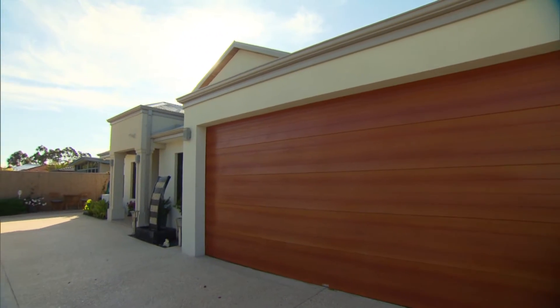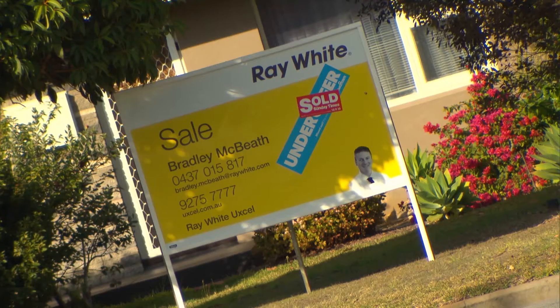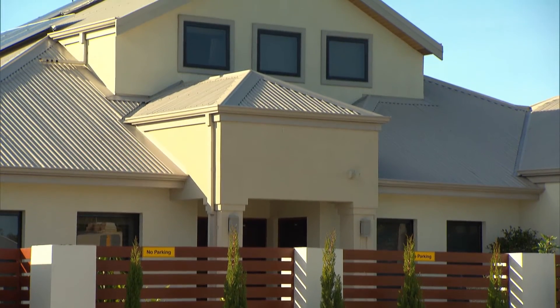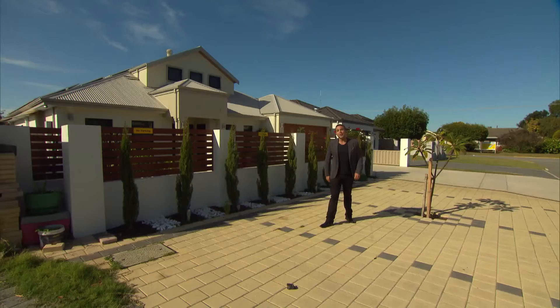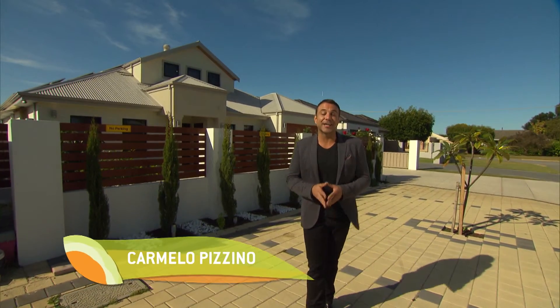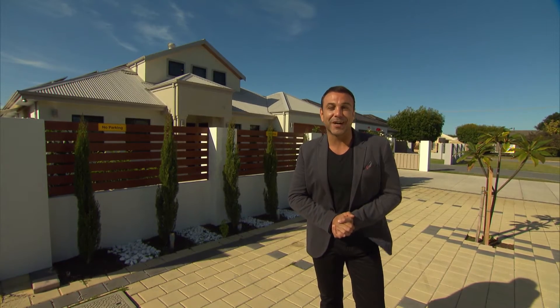When you're selling your house, it's good to know what the current market is like. At the moment we're in a so-called buyer's market, meaning that there are many properties for sale and buyers have a lot of options to choose from. So if you're selling, you need to be smart about making your home stand out to the buyers. Let's have a chat to an expert for some advice.